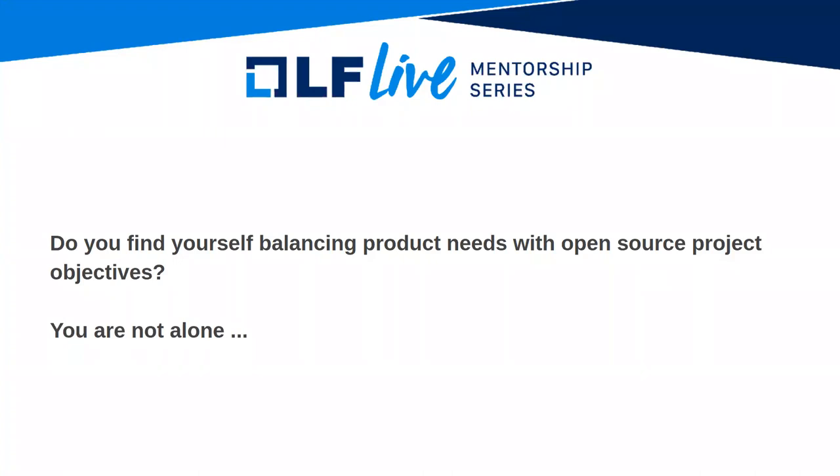Thanks everybody for joining me today. I'm going to talk about balancing product needs with open source objectives. A lot of us find this challenging. I'm going to be speaking with the Linux kernel because that's the open source project I'm most familiar with. I'm going to share my experiences having to balance product needs in my previous roles at a couple of other companies with the Linux kernel project objectives.